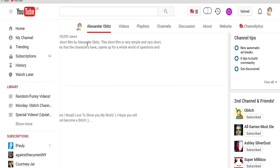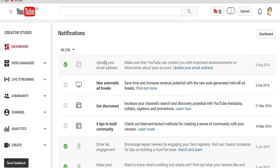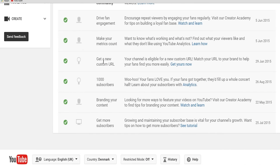So let's say you're qualified to get your own custom URL. Then all you have to do is go to your channel tips and there you can see the 'Get your custom URL' option. If you don't see it on the front page, then click 'View All' and there you can scroll down where you will find 'Get your own custom URL.'